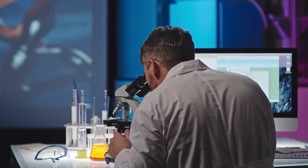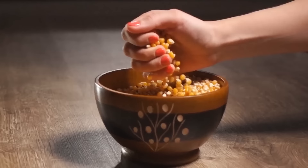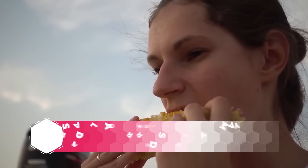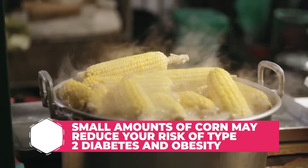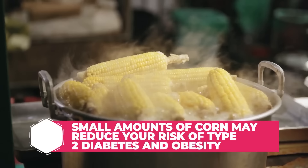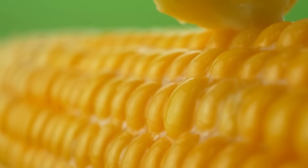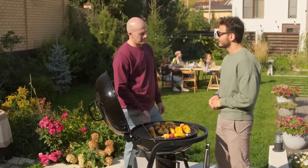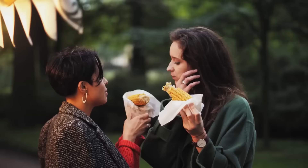That said, scientists have found plenty of health benefits from corn. Though these tiny yellow bites of flavor are starchy, they contain a good amount of resistant starch, which should not negatively affect your blood sugar. Plus, studies have shown that eating whole grain corn in small amounts can actually work to reduce your risk of type 2 diabetes and obesity. Therefore, just like peas, you can still healthfully eat a bit of corn here and there. Just don't slather it with a ton of butter — eat it as part of a balanced meal with other low-carb vegetables and good sources of protein, and don't overdo your portions.